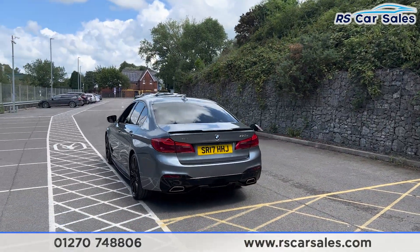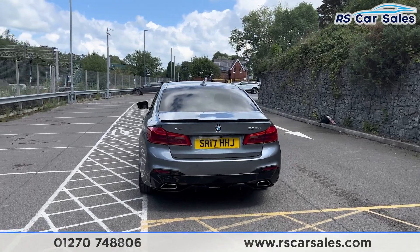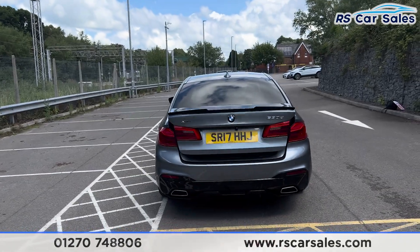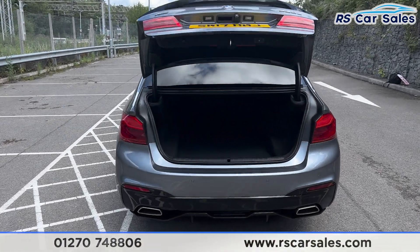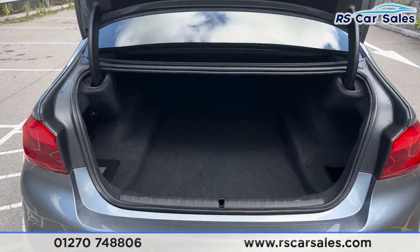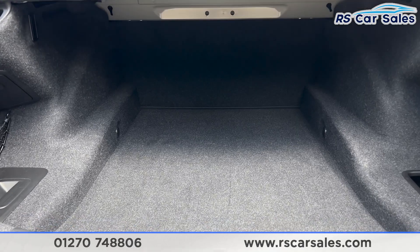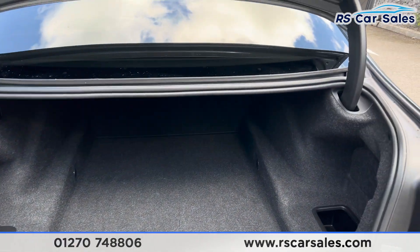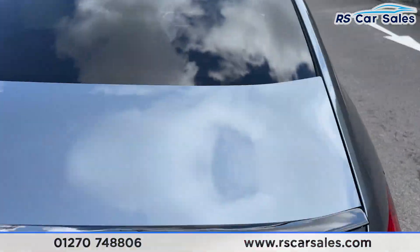We also have front and rear parking sensors and a reversing camera, with the dual-exit exhaust at the back along with the rear diffuser. If you press this button on the remote, the boot will pop open. Inside there's plenty of space — it goes quite far back — with a storage net on the left-hand side.